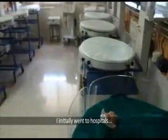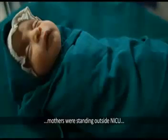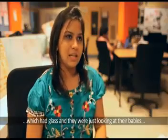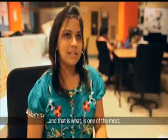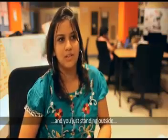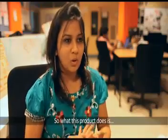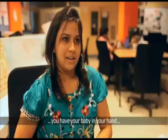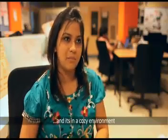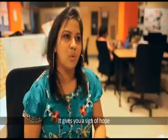I initially went to hospitals and looked at NICUs. What I felt was that mothers were standing outside the NICU behind glass, just looking at their babies. That is one of the worst feelings — your baby is just two days old and you're standing outside, you can't even hold or touch him. What this product does is put your baby in your hands, wrapped, in a cozy environment. When you look at that, you feel the baby is safe. It gives you a sign of hope.